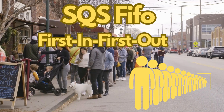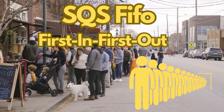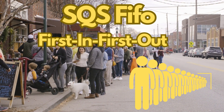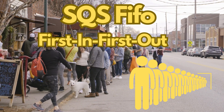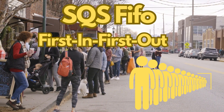Now let's talk about SQS FIFO. FIFO stands for First In, First Out. It's a messaging system that ensures that the order in which messages are sent and received is preserved. This is particularly useful in situations where you need to maintain strict ordering of events, like a queue of people waiting in line to buy tickets for a concert.